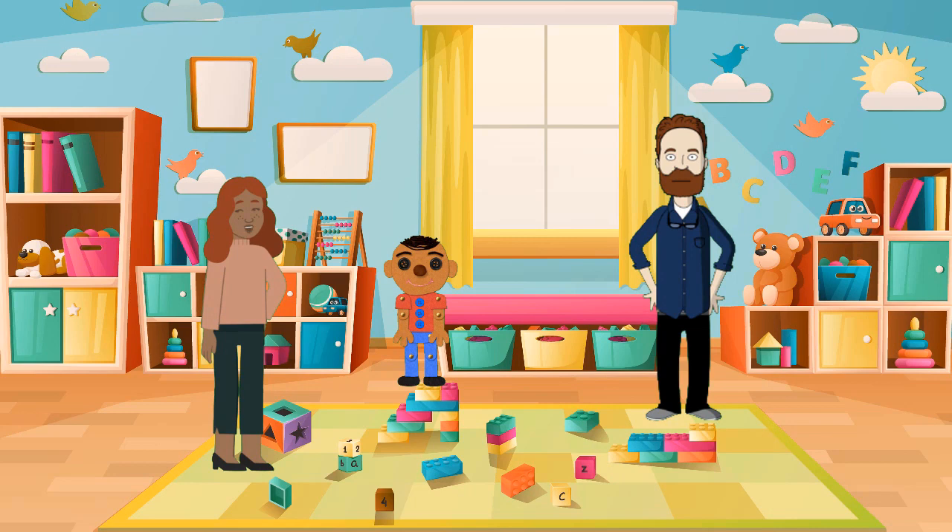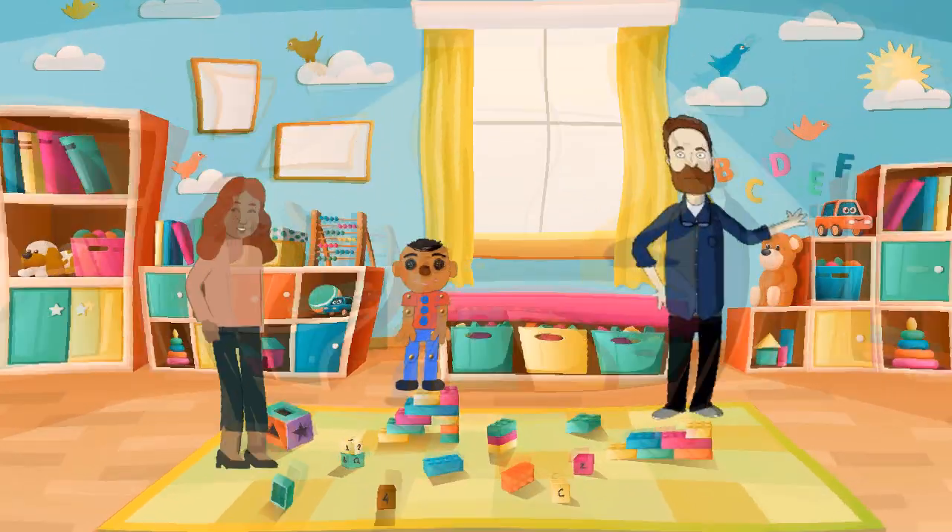There you have it — five simple steps to childproof your home and create a safe haven for your little ones, just like we did for our little explorer. Thank you for joining us on Safe Haven. Remember, a little effort goes a long way in ensuring your home is a secure haven for your family. See you next time!